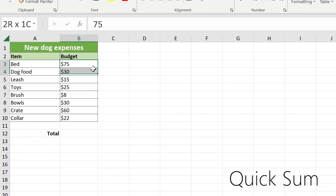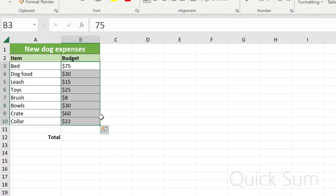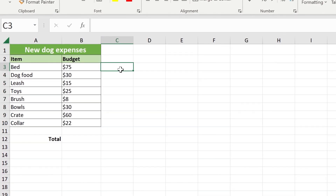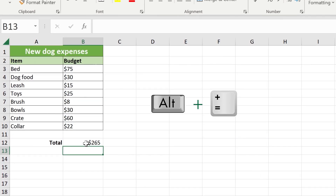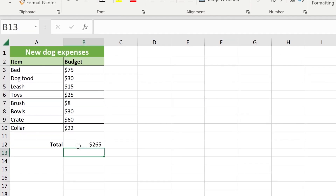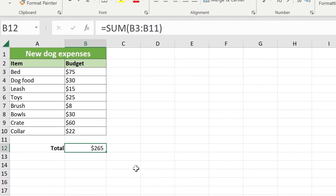Another useful feature we want you to know is quick sum. If you just have a long set of numerical data that you want to know what it adds up to, you can just use the AutoSum, which is Alt plus equals, and you'll get the sum generated automatically. For anyone doing a lot of calculations, a small increase in speed from just one function can save a lot of time long term over the course of a day, a week, even especially a year.